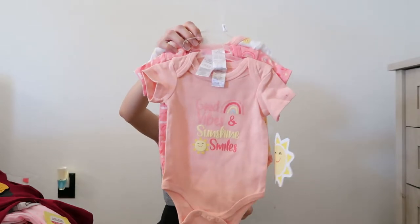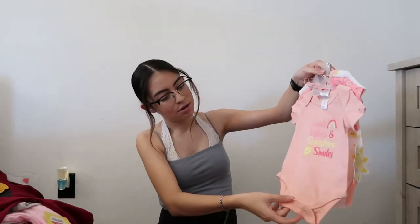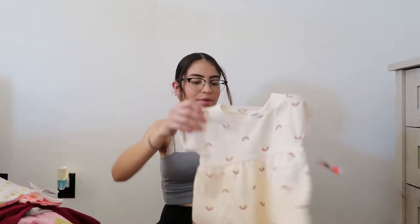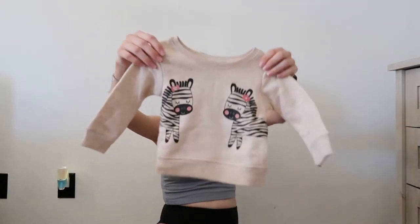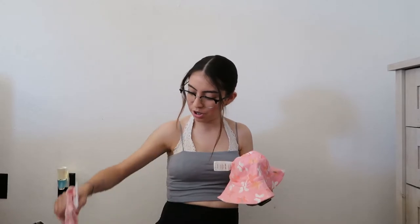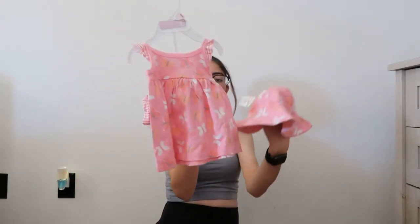Some little onesie shirts — it has this one, this one, this one. A little shirt dress. This little sweater — it's so adorable. I love Walmart clothes, it's so cute. Another little sweater. This hat actually came with this one — to take her to the beach.